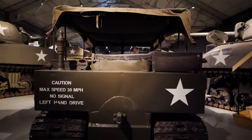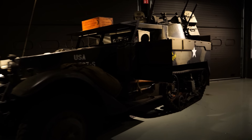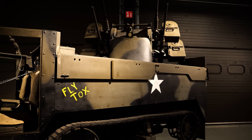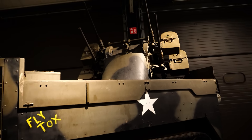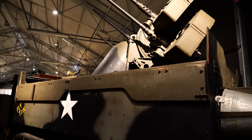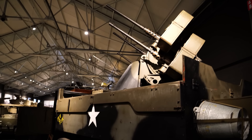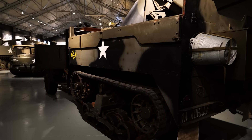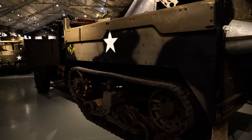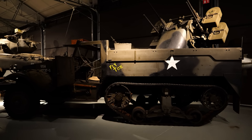What we're looking at here is officially known as an M16 Multiple Gun Motor Carriage — basically an M16 half-track developed in 1943 as an anti-aircraft weapon. It's equipped with four .50-caliber machine guns on a gun carriage that can rotate 360 degrees, with side plates that fold down. As the Allies achieved air dominance, this was increasingly used for infantry support and was nicknamed the 'Meat Grinder' for obvious reasons.